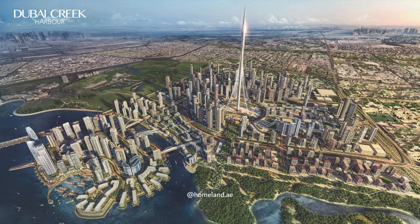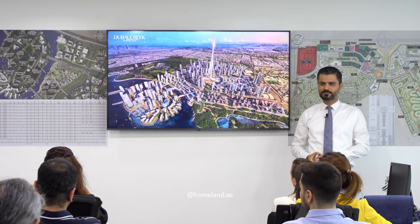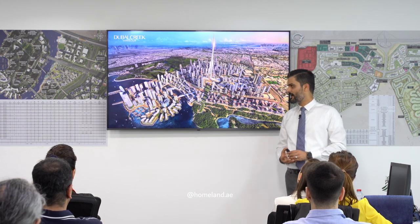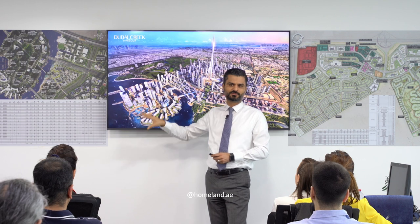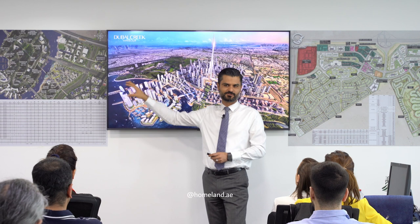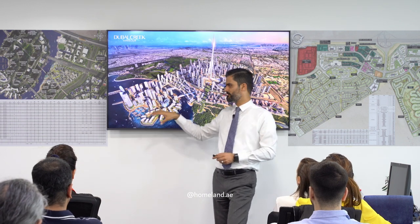Dubai Creek Harbor includes a mainland and an island. The total land area is 5.5 square kilometers, double the size of downtown Dubai at 2.2 square kilometers. The project is planned for a population of 200,000. As of now, Creek Island is almost complete — more than 23 projects are already completed. Because of the waterfront living, family-friendly amenities, and proximity to Festival City, downtown, and Al Khayl Road, it's currently seeing a very high occupancy rate.